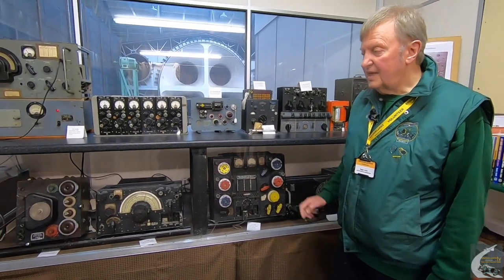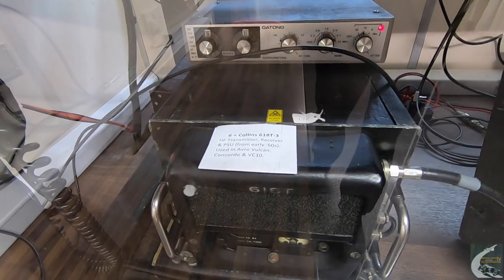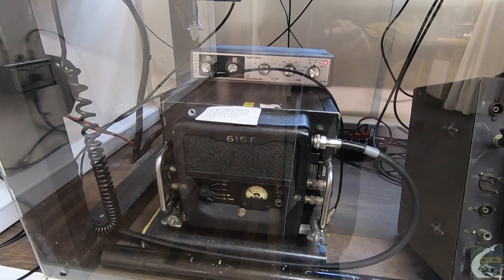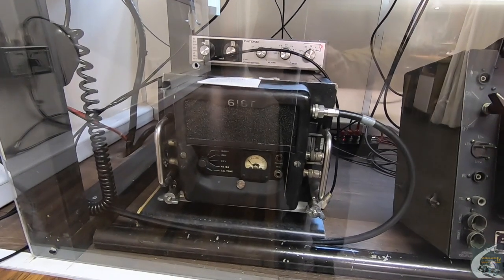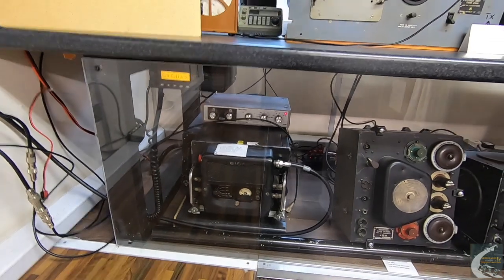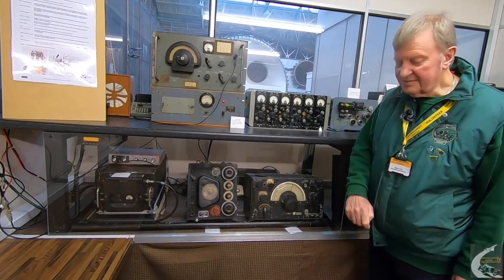The newest one we've got — slightly out of sequence — is this one up here. It just looks like a black box, but this is an American Collins 618T radio. It's a transceiver: a built-in transmitter and receiver. It still uses valve technology in the main RF output, but uses ceramic valves rather than glass valves. This radio was used in all of the VC-10 aircraft built here at Brooklands, and also in all of the Concordes and some of the BAC-111s. It's in perfect working order, but unfortunately cannot be used in aircraft anymore because the channel spacing is 25 kilohertz, whereas modern aircraft radios require 8.33 kilohertz.